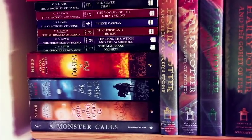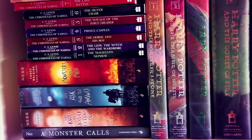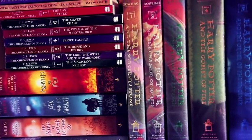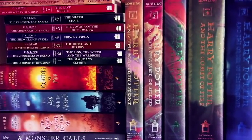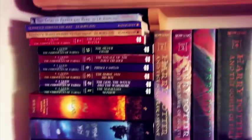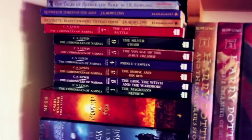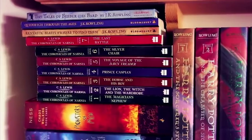The Chaos Walking trilogy consists of The Knife of Never Letting Go, The Ask and the Answer, and Monsters of Men. This is probably my favorite and most satisfying young adult series — it's pretty intense, dark, heavy, and sad. I highly recommend it.